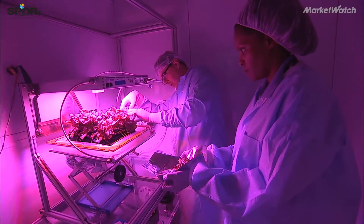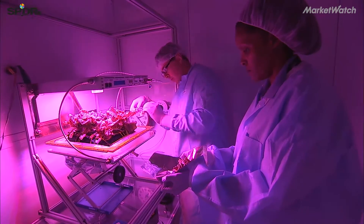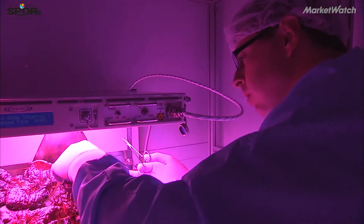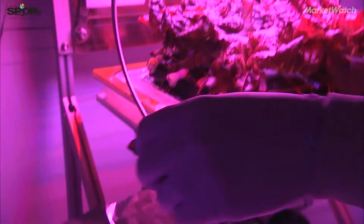At the Kennedy Space Center, NASA scientists are learning how to grow food on Mars. The International Space Station is kind of our test bed for these technologies that we'll then be able to use on the way to Mars and on the surface of Mars.